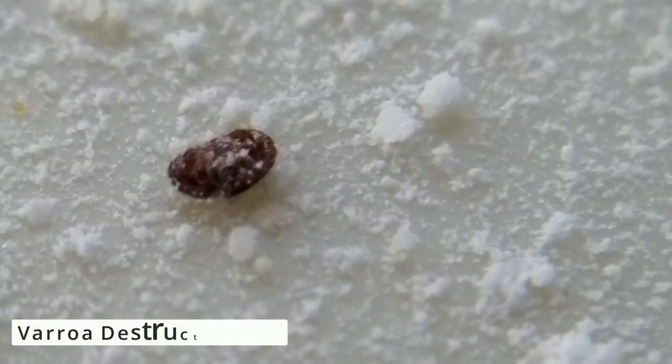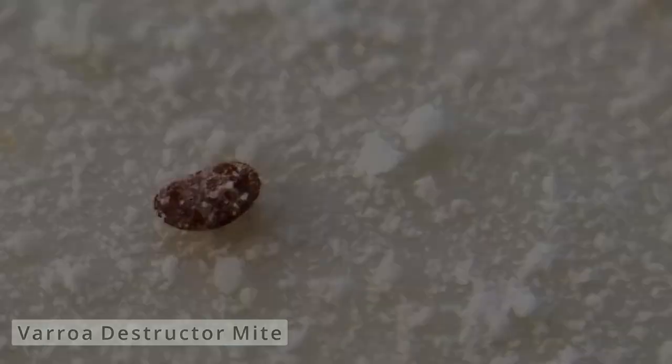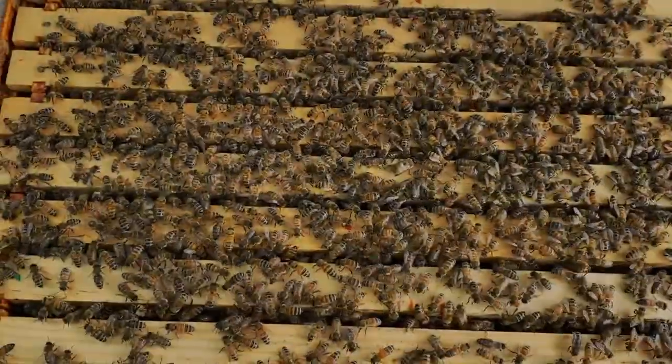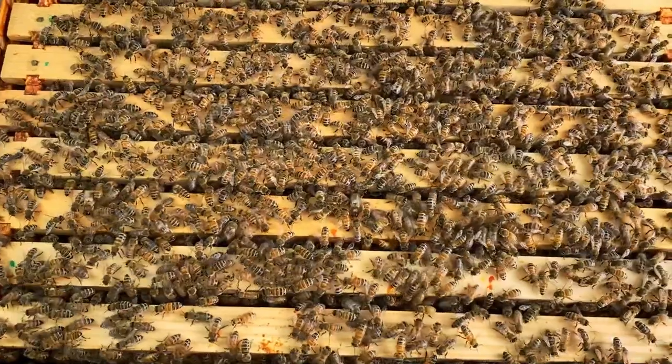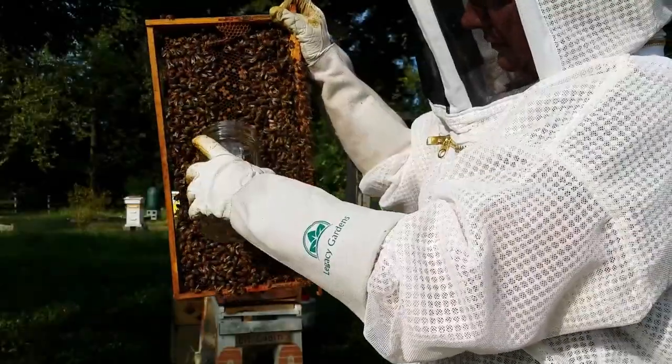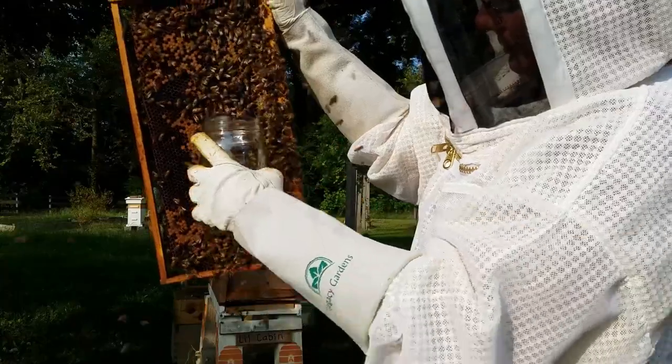That leads to Varroa problems later on, summer dearth, and them running out of honey. We could have kept an eye on it by noting that three weeks ago we had lots of worker brood — a Varroa count needed to be done then to see what we had in the hive. That first year, our paper notes basically said 'hive is good.'